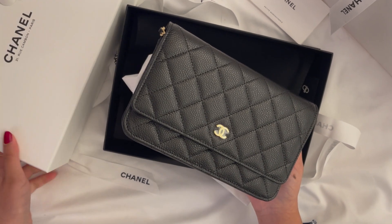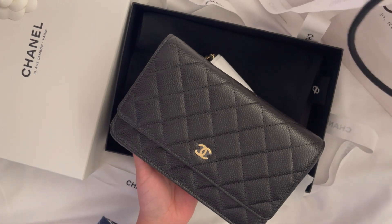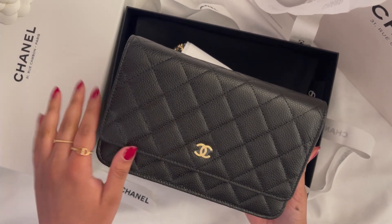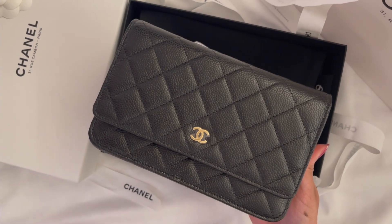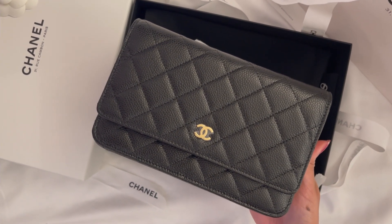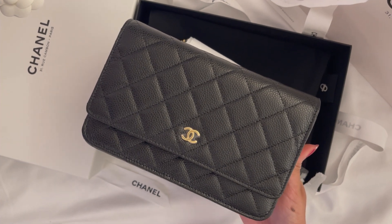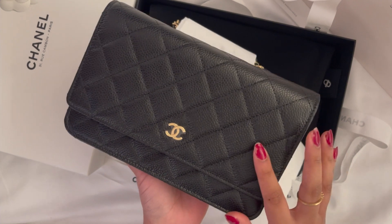I'm a person who doesn't carry a lot of items and I just prefer this style so much. For those who have been watching my channel for a long time, you know I've had many wallet on chains — some were big fails, some were perfect. I recently uploaded a video on another wallet on chain from the 22S collection, but this one is a classic.